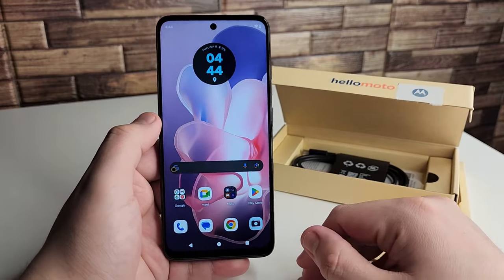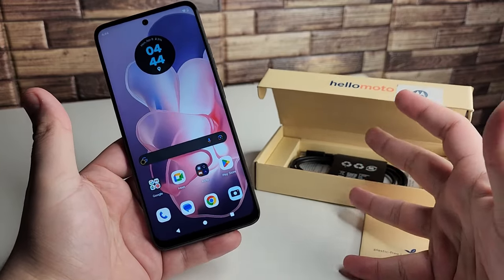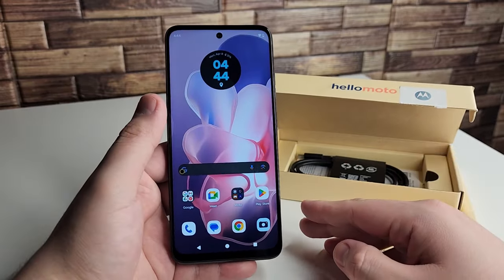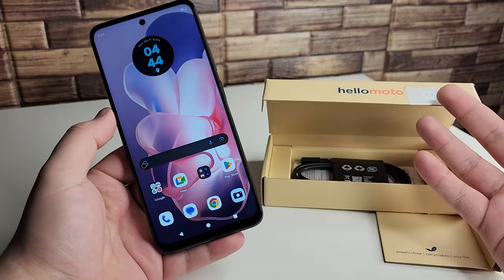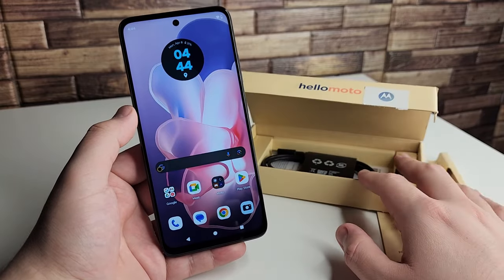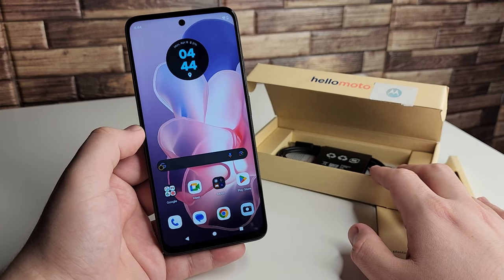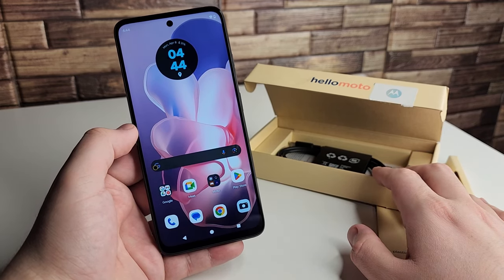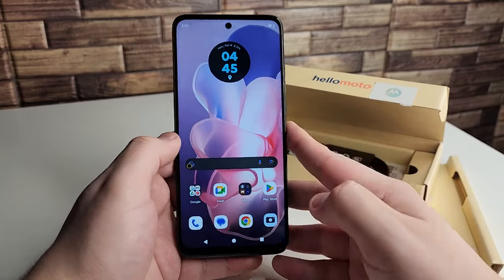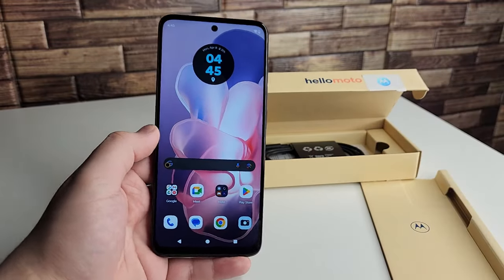Overall, I think this device is okay. I don't think it's the greatest, but if you absolutely need a Motorola device, it's still not that great of a buy. Something like the OnePlus Nord N30 — although it doesn't have the best update support — has a processor that's twice as good, a better camera, around 60 watt charging, and includes a wall charger in the box. So I think that's a better option. But those are my pros and cons on the new Moto G Power 2024.